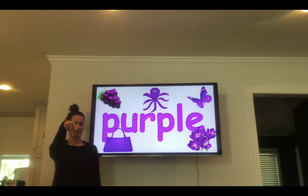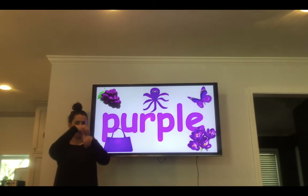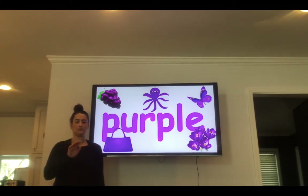Purple. P-U-R-P-L-E. Purple. Your turn — spell the word purple. Purple. What things are purple? Grapes are purple. An octopus is purple. A butterfly is purple. A purse is purple. And flowers are purple. In your house, look to find some purple things.